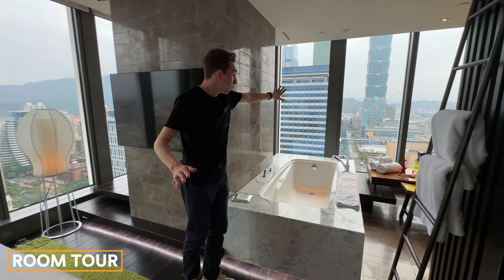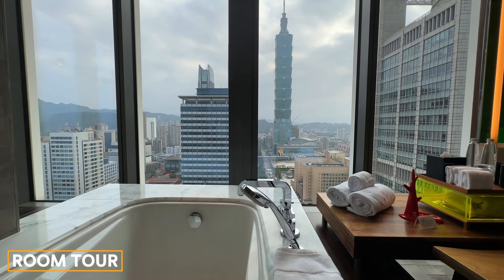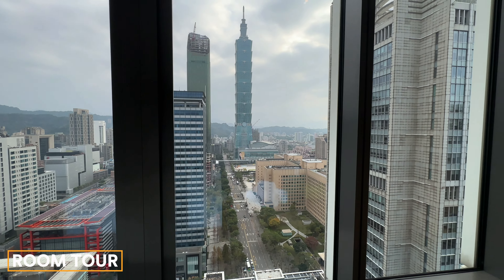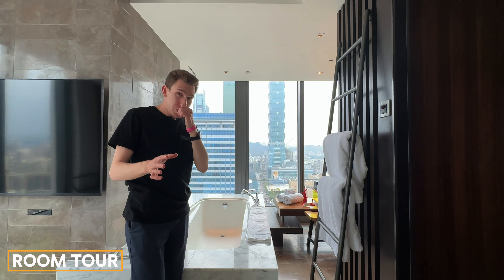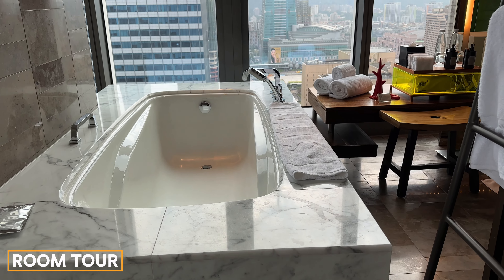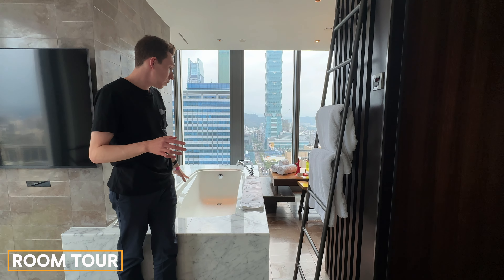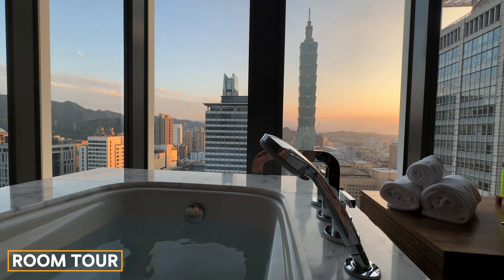This is probably one of the top bathtubs in the world with one of the best views. You can be in the tub looking out at Taipei 101. Even the suite at the Ritz-Carlton Singapore didn't have a Marina Bay Sands view from the suite — some standard rooms do, but not the suites. So this is a great example of a suite with an incredible tub view. You'll definitely want to take a bath here.